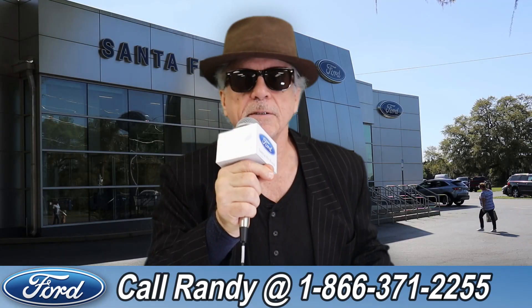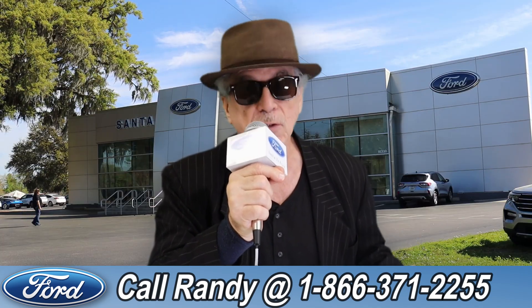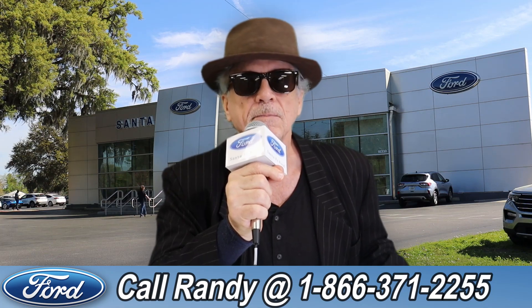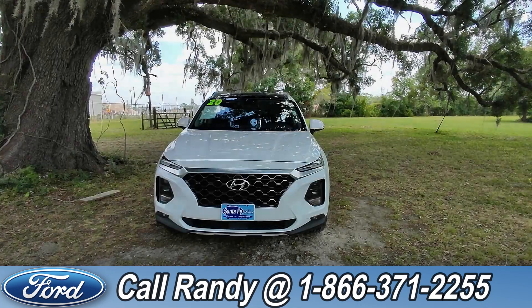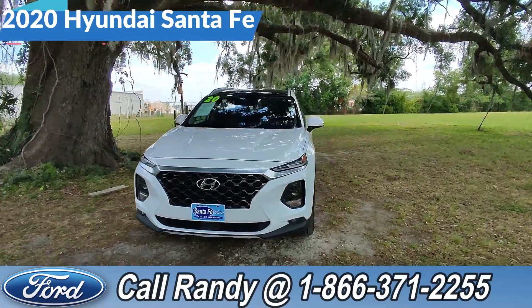Hey, this is Randy at SantaFeFord.com, your used car supercenter near Gainesville, Florida. I want you to stay tuned. Cat has one of the vehicles that just came in on trade right now. Hey guys, it's Cat out at Santa Fe Ford.